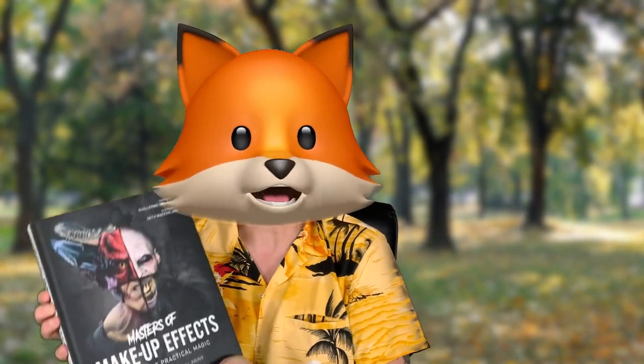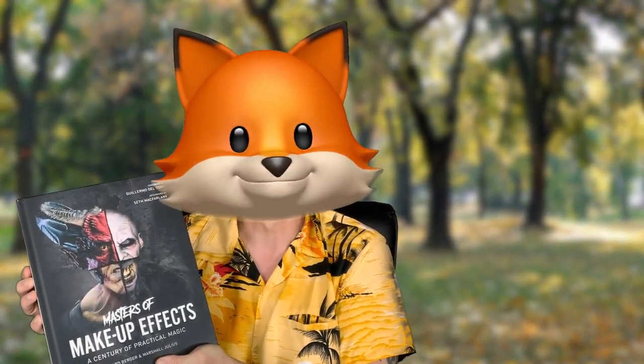Hey, Kevin Fenwick here, and I have the great privilege of being able to chat with Marshall Julius, co-author of Masters of Makeup Effects. Marshall, it's so great to see you, and thank you so much for being here. Thank you so much for having me on. I'm a big fan, and yeah, bring on the questions. Let's have them. You have co-written an amazingly well-crafted and detailed book focusing on the creativity and effectiveness of practical makeup effects. Do you think they're better than CGI?